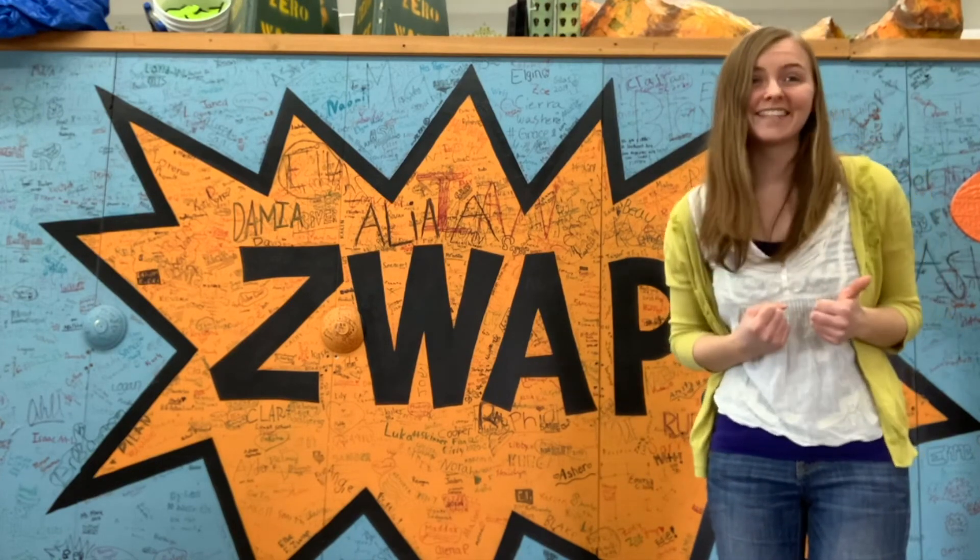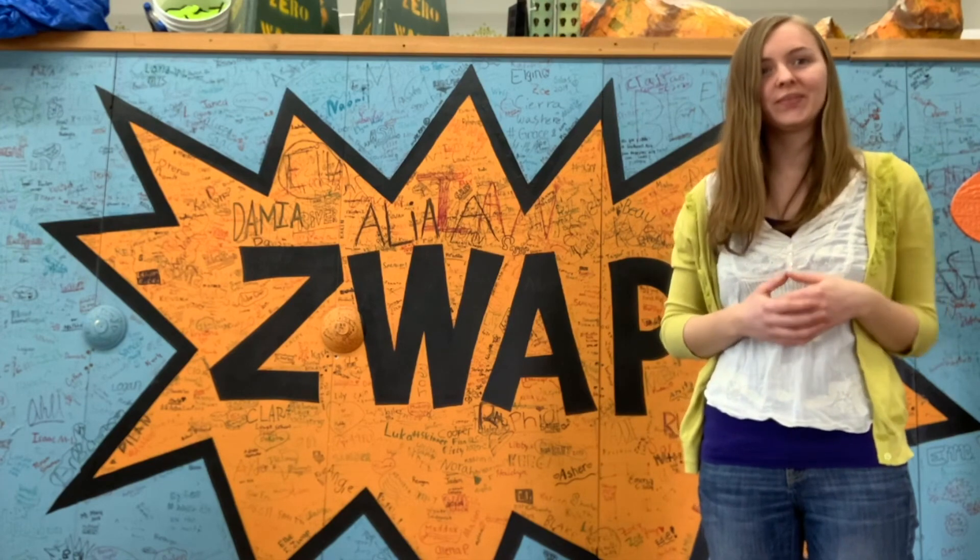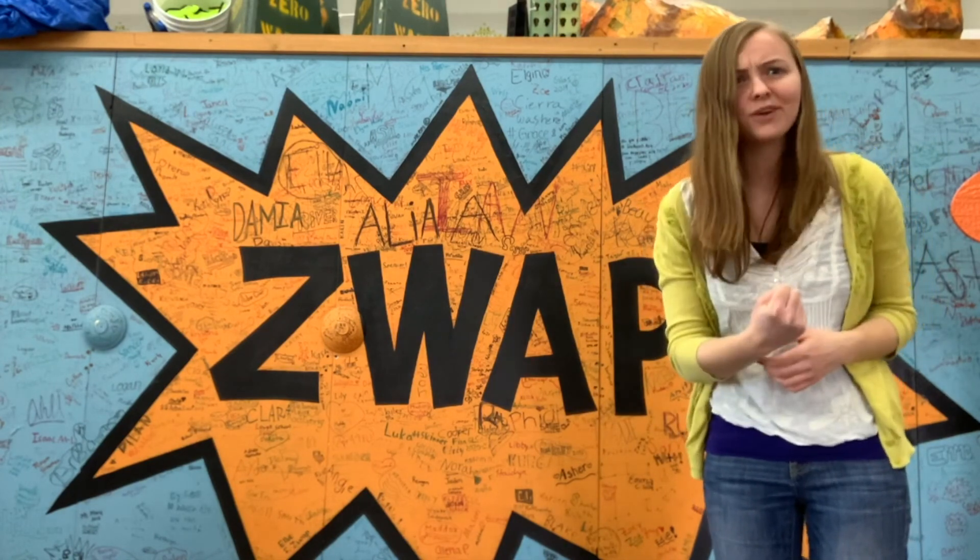I am very excited for you to get started with SWAP and I hope you are too. Let's get going and knock out some waste!